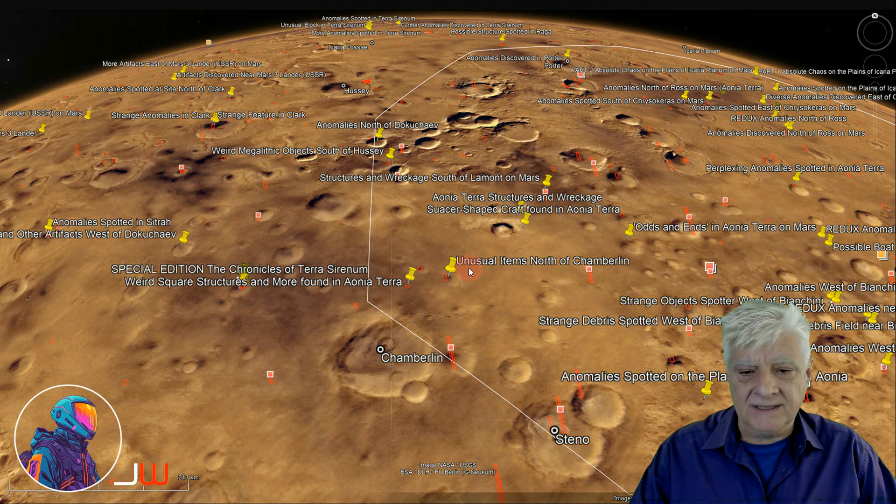For some context, we have Chamberlain and Ahonia Terra outlined there. The site we're looking at is located at roughly 63 degrees 38 minutes south, 120 degrees 49 minutes west.